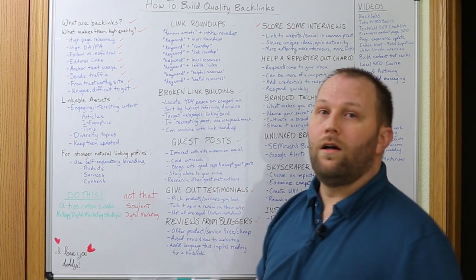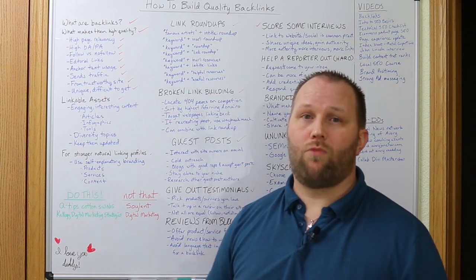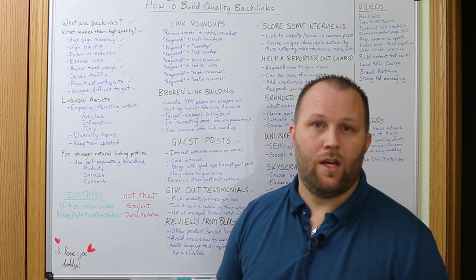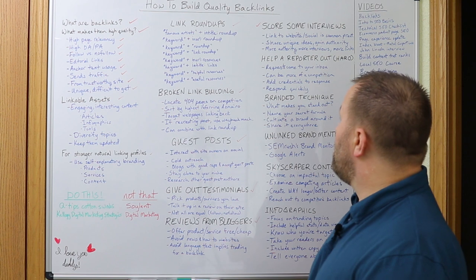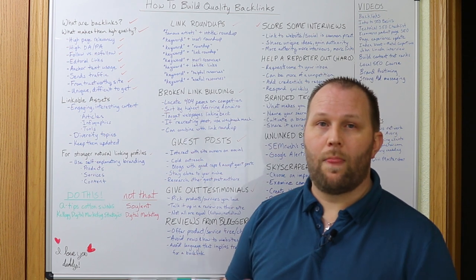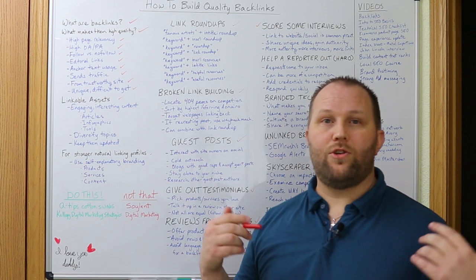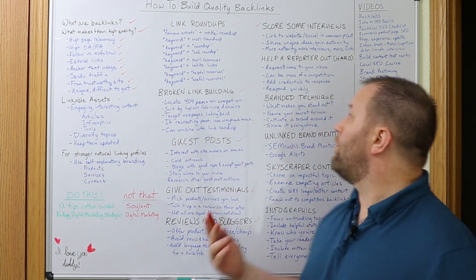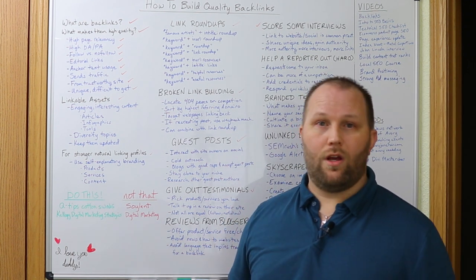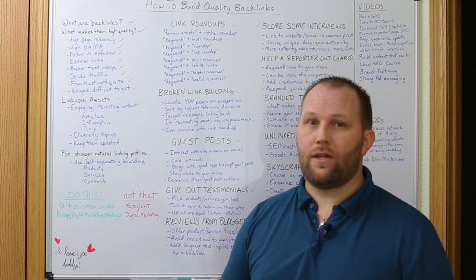Score some interviews. Interviews on blogs or podcasts are a great way to rack up link building opportunities — it's a different kind of guest post. When you're on someone else's content, general practice is to link to your website or social media or both. It will also provide you an opportunity to speak to your area of expertise and grow your authority. And the more authority you get, the more interviews and guest posts you'll be invited to participate in, giving you more chances to get backlinks.